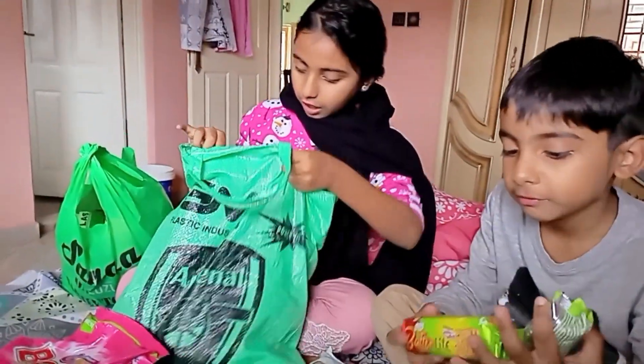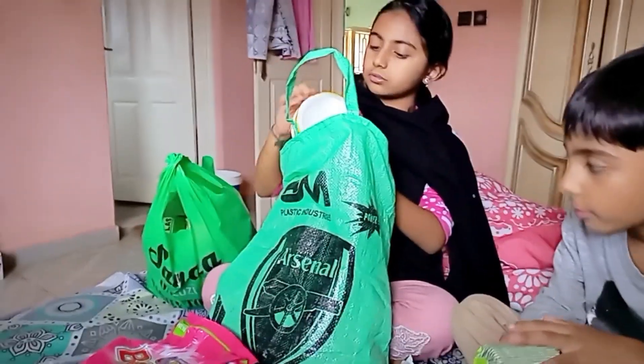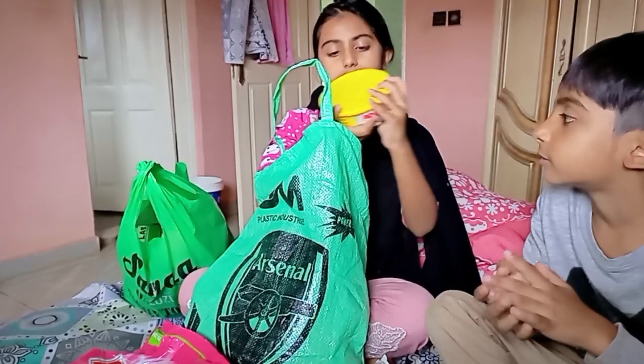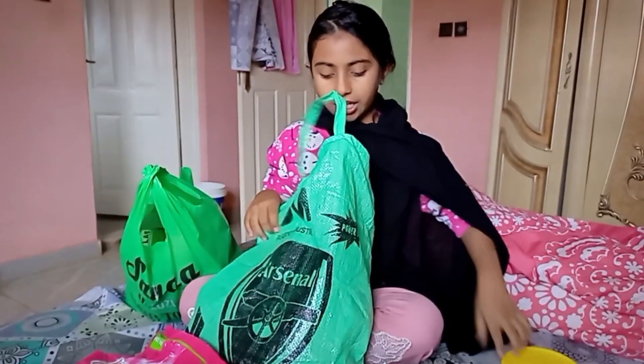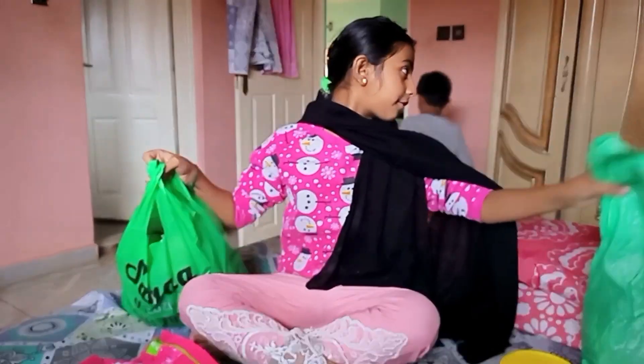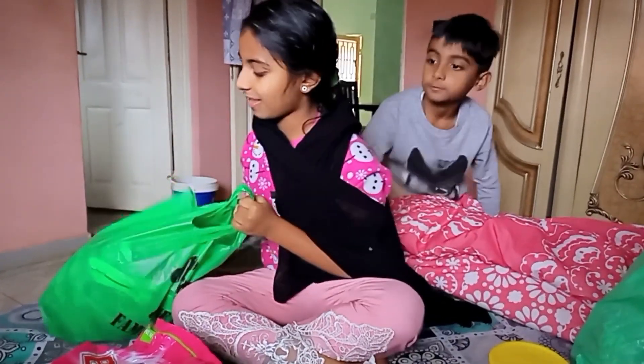It's very nice to have a biscuit. This is a dishwasher. This is from Ramadan.